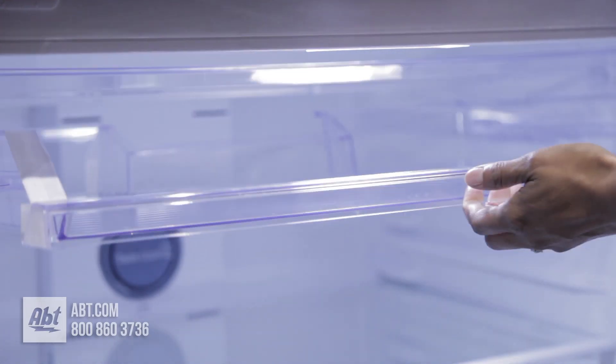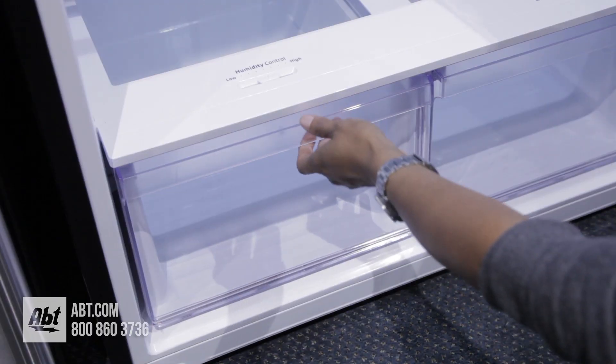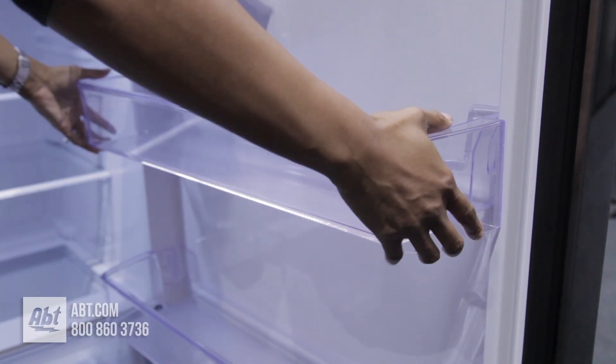Inside is LED lighting, a slide and reach pantry compartment for easy access items, and three glass shelves. Two are adjustable, one is stationary, and two humidity-controlled crispers. On the door is the dairy compartment and two full-width bins. Both are removable for cleaning.